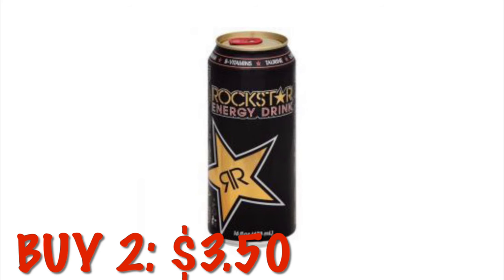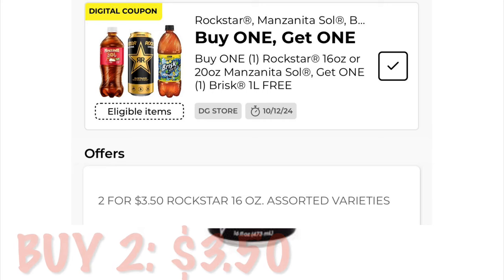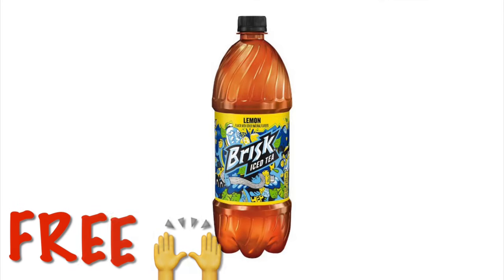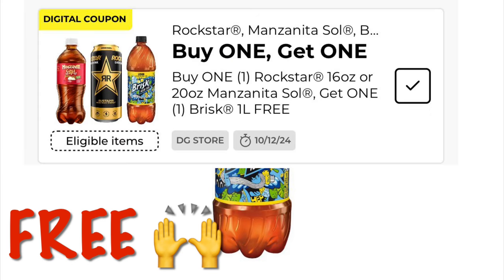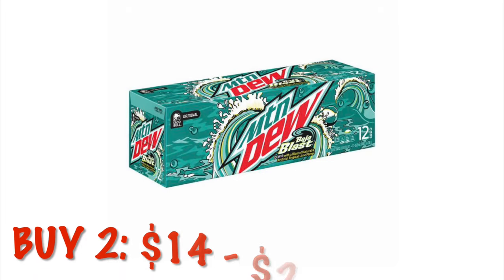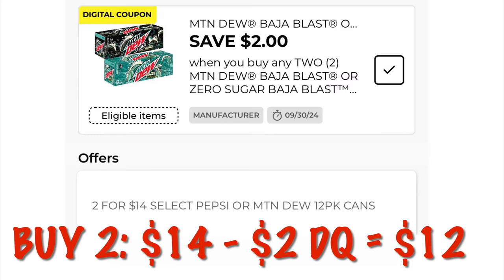Rockstar is $3.50 this week and we have this awesome little bonus coupon — when you buy one Rockstar you get a free Brisk Iced Tea. They are one dollar, so throw that in with your Rockstar and it'll be free. We've got two for $14 on Mountain Dew and Pepsi 12-pack cans, and we have a two dollar off coupon when we buy two 12-packs, dropping the price down to two for $12.